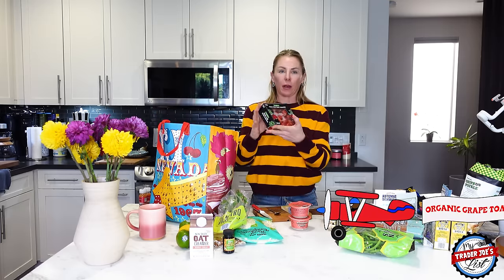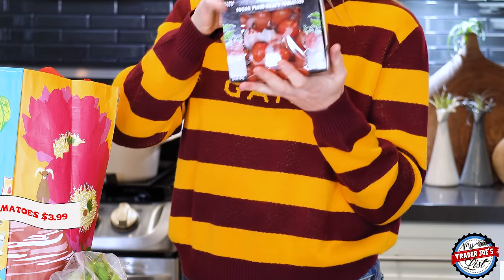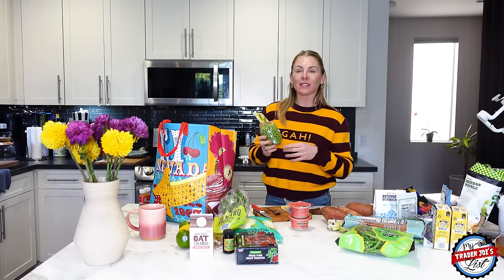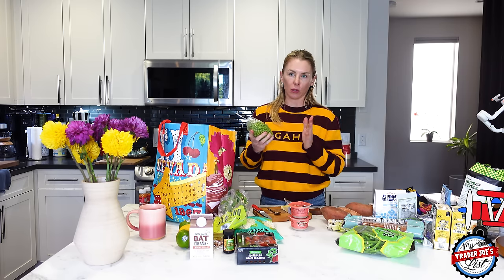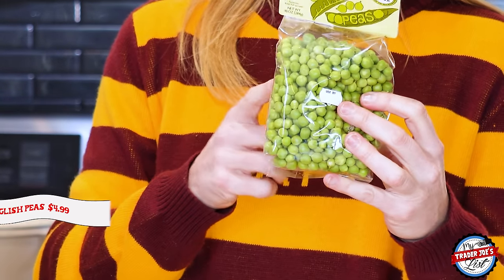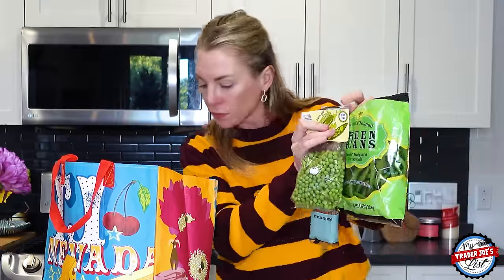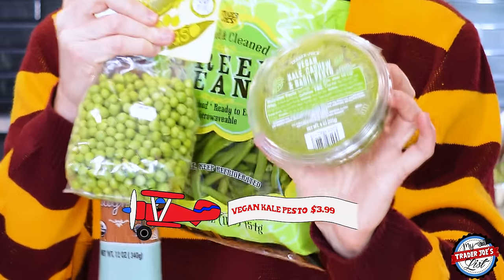I picked up some sugar plum grape tomatoes. Remember — don't put your tomatoes in the fridge. Keep them out on the counter; that will keep them riper and tasting better. Putting them in the fridge changes the molecular structure on the inside and they don't taste as good. Keep them out the same way you see the grocery store display them. Potatoes should go in a dark place. These peas I found in the fridge, so they're going in the fridge. I'm going to use the English peas in the pasta dish along with green beans and vegan kale pesto.